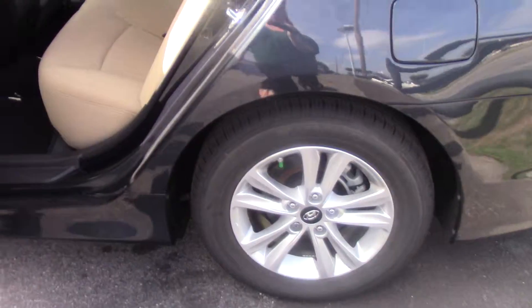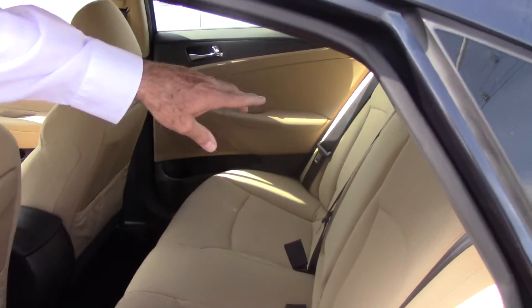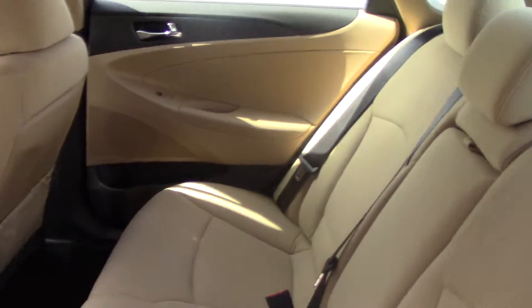If you'll look inside, you have plenty of legroom and headroom in the back seat. Your center console will fold down and it has cup holders.